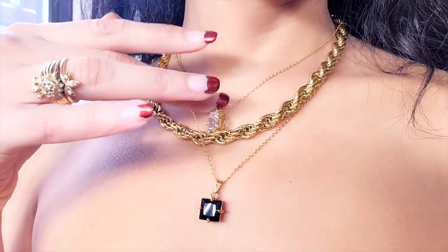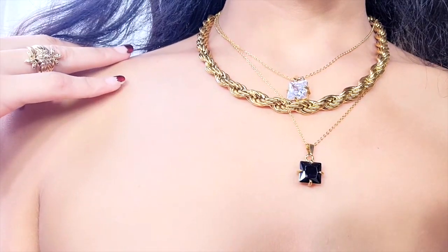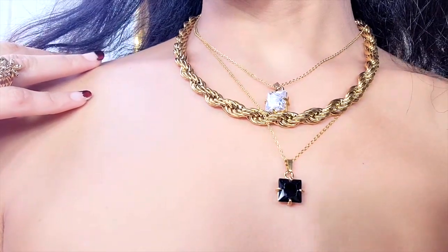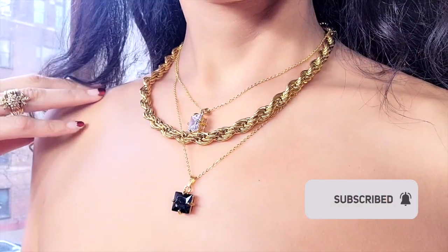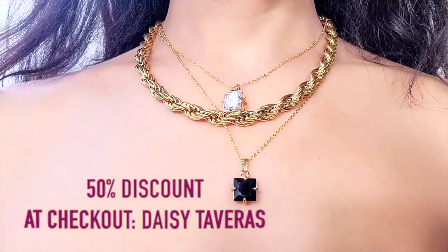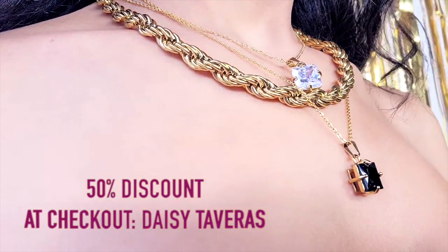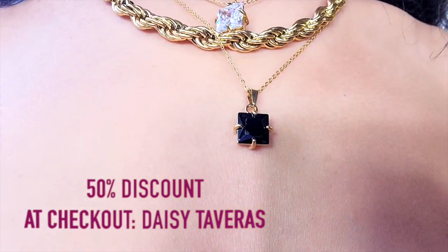They believe every woman deserves to unleash the goddess within her and regain her confidence even after traumatic experiences. Their jewelry pieces are beautiful — I'm so glad to collab with them. As you can see, I have three pieces and they're just gorgeous. You can also get your hands on them with a 50% discount using my code 'daisy taberas' — it will be on the screen and also linked down below.